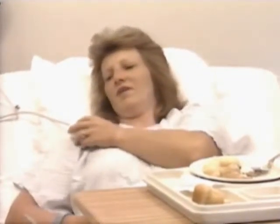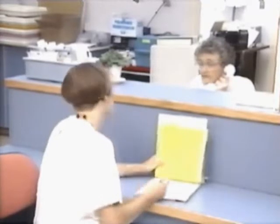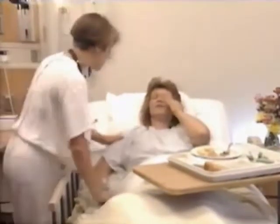Yes? I need help. Trouble breathing. Lori, Mrs. Harper in 212 needs your stats. She's having trouble breathing. Mrs. Harper, what's happening? Are you choking?